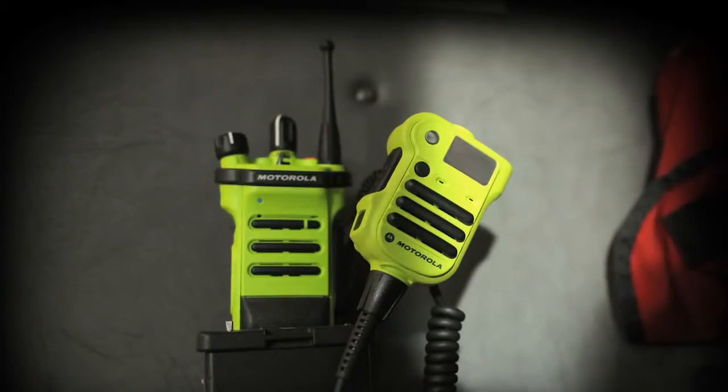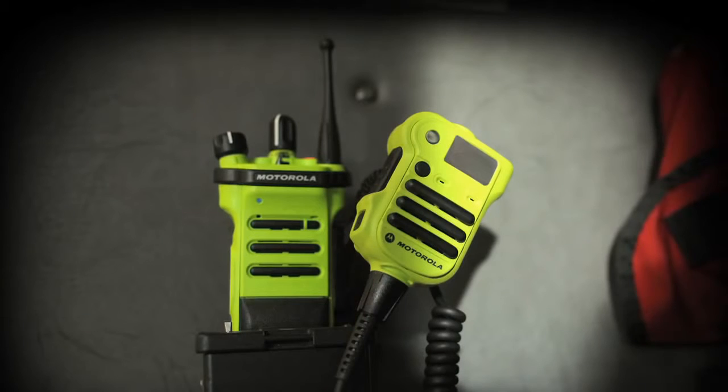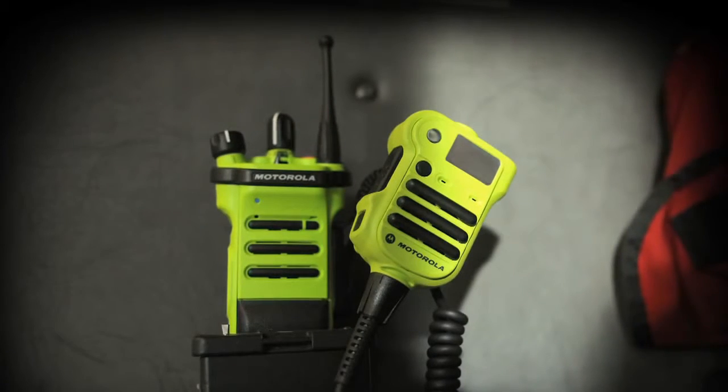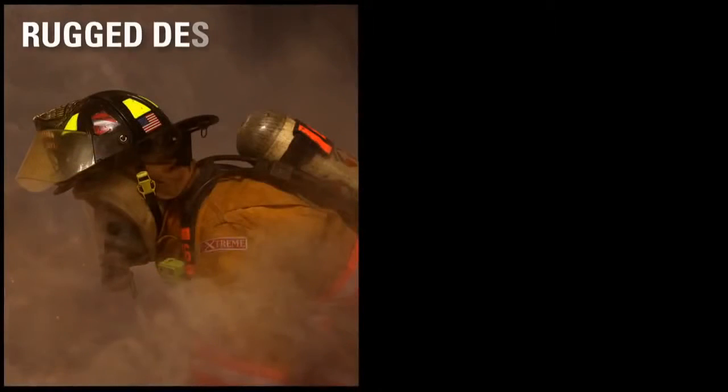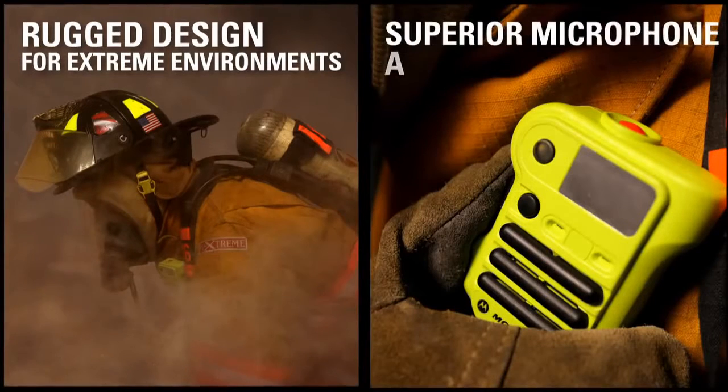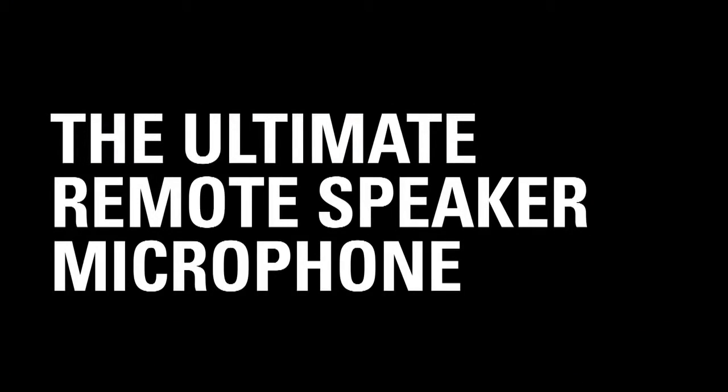When you combine Motorola's Apex XE RSM with Motorola's Apex portable radios, you get a complete solution designed with your needs in mind. Rugged design to withstand extreme environments. Superior microphone and speaker audio — the ultimate speaker and microphone for your Apex portable radios.